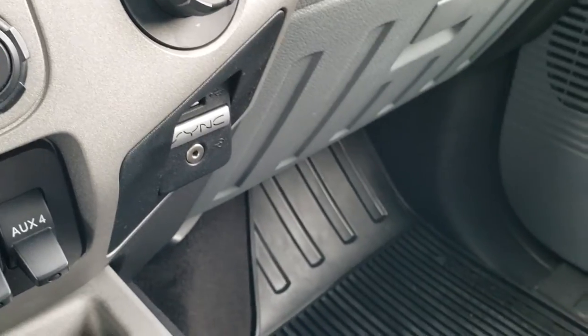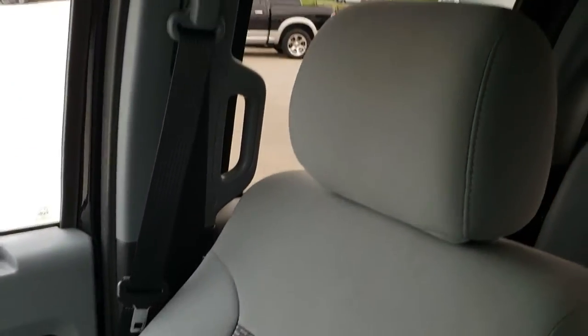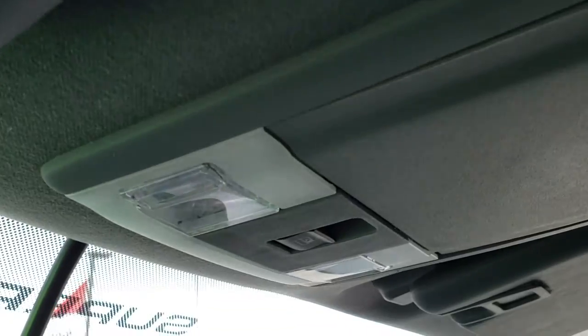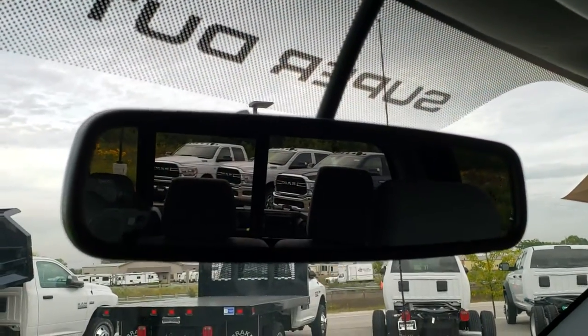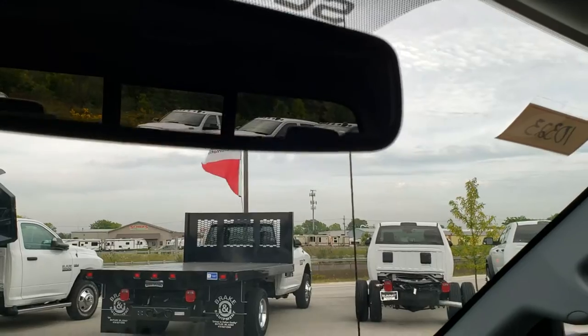It has an AUX and a USB jack. All-weather floor mat on that side and the passenger seat is in excellent shape as well. Truck smells very clean — I don't think it's ever been smoked in. The headliner is in excellent condition. Side curtain airbags and map lights. And then your power sliding rear window button is right there. In the rear view mirror is where your backup camera shows up — it's actually a pretty high definition backup camera.